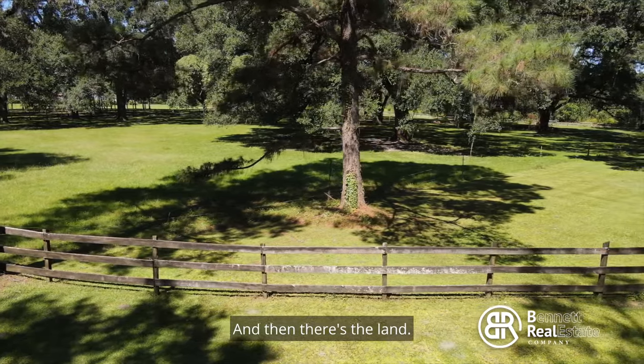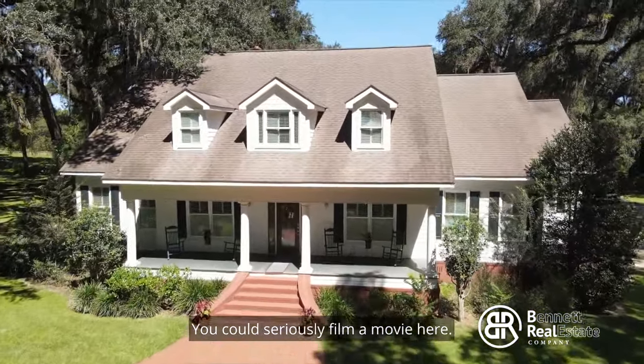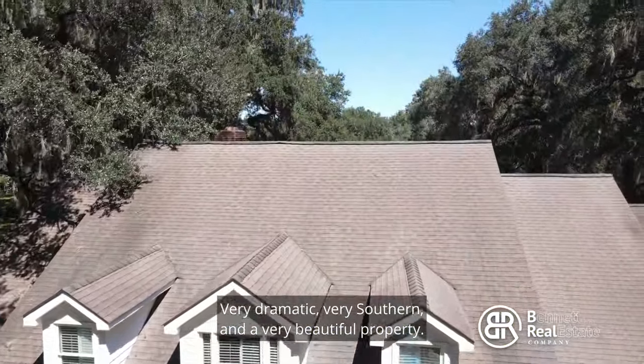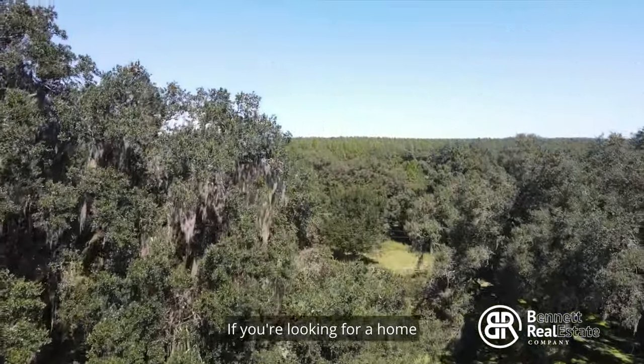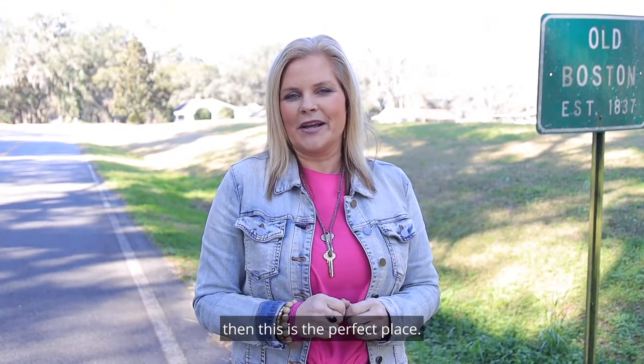And then there is the land. You could seriously film a movie here. It's very dramatic, very southern, and a very beautiful property. If you're looking for a home with gorgeous views in the country, then this is the perfect place.